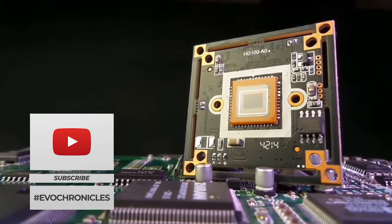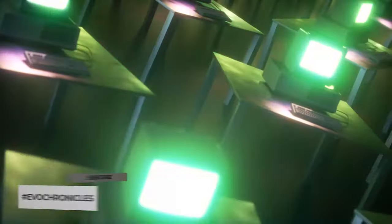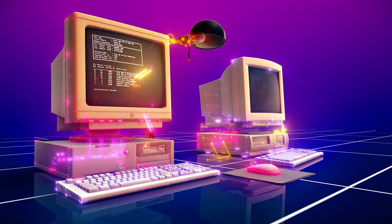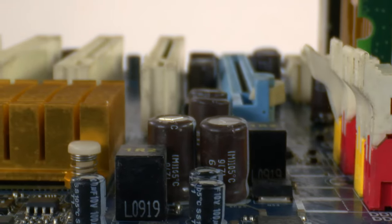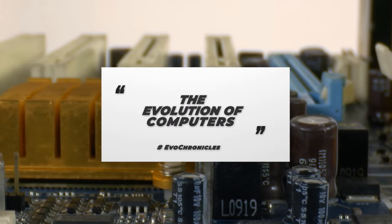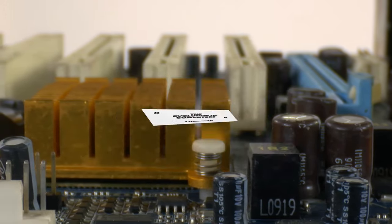Computers — one of the best ideas humans ever came up with. They went from big machines for simple calculations to having all of that and much more in a small device that fits in your pocket. And it's only getting better and better as time passes. So in this video, we're going to be taking a look at how computers took over the world.